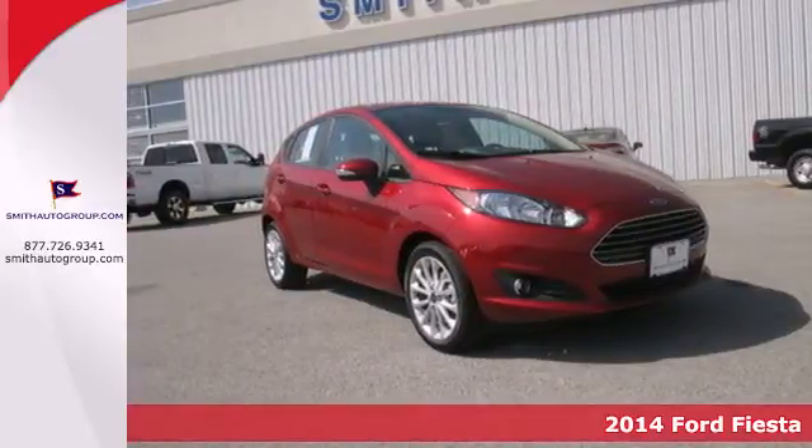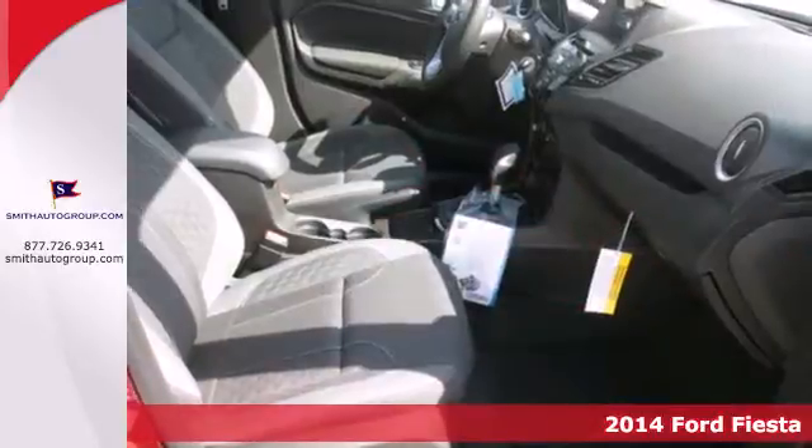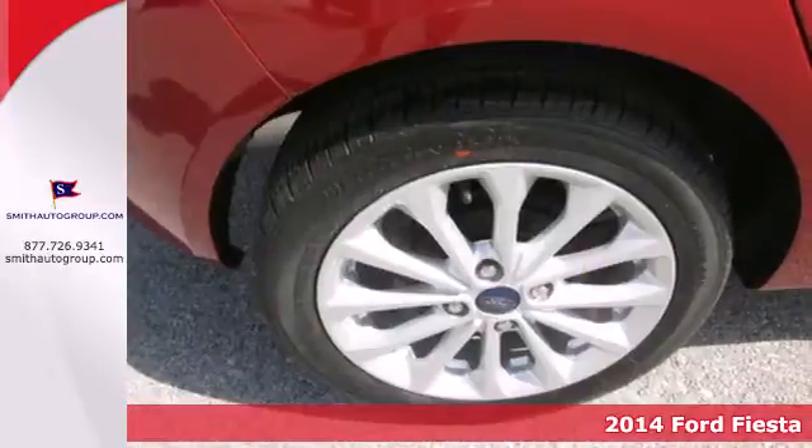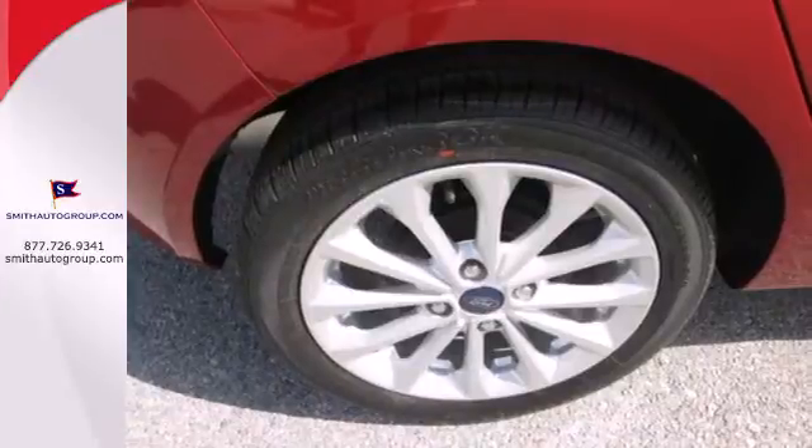It's a 2014 Ford Fiesta. The Fiesta has always been the car that threw the conventions of the subcompact class out the window, and they continue to refine themselves with this restyled entry.